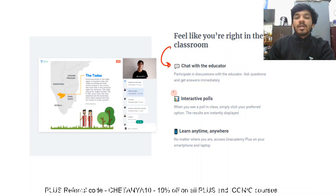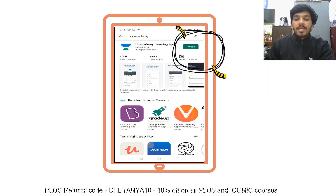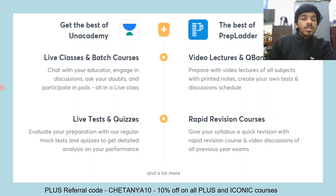Since you are able to chat with the educator on the application, we have a very robust chat feature which also has the option of conducting interactive polls — which is what I use for all my quizzes on Unacademy. You have the ability to learn anytime, anywhere you want. Just go ahead and install the Unacademy learning app.